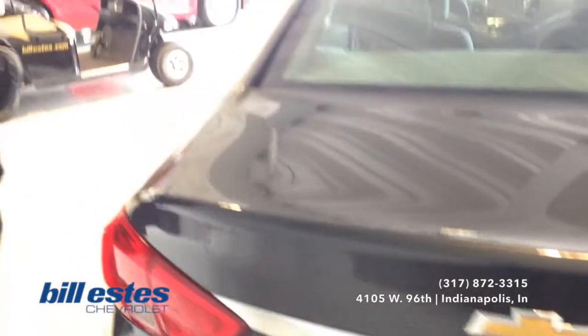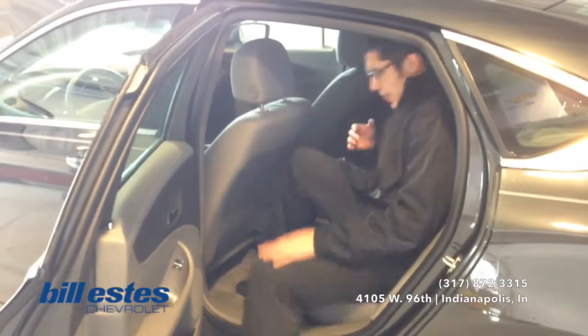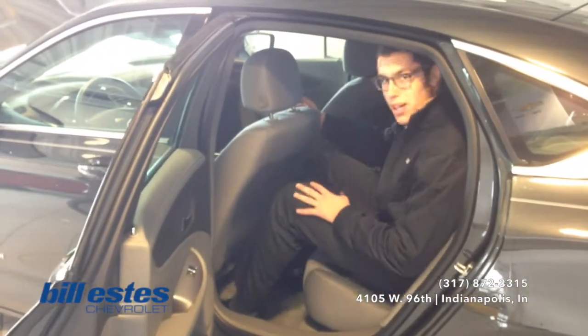Now we'll go ahead and look towards the tech of the vehicle up front, but before we do that I'm going to jump in the back for you guys. I'm a 6-4 guy, so you'll be able to judge the space you'll have off the space that I have. Right behind the driver here — plenty of room.